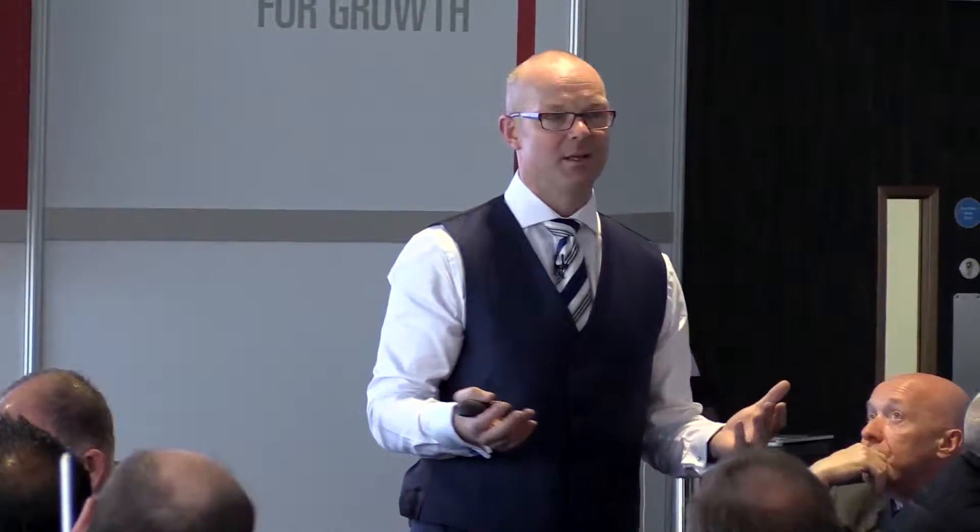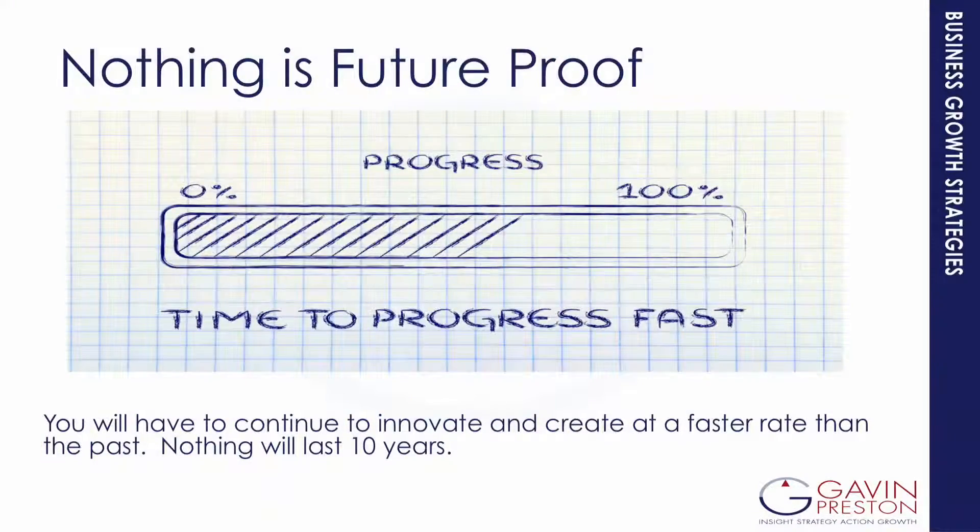Gone are the days where our product would be fit for years. When I started working with BAE Systems — with the military aircraft division as it was known then — you'd have an aircraft with a lifespan of 25 to 30 years. The world is changing at such a faster pace now that we've got to be innovating every three to six months in terms of our products and services.